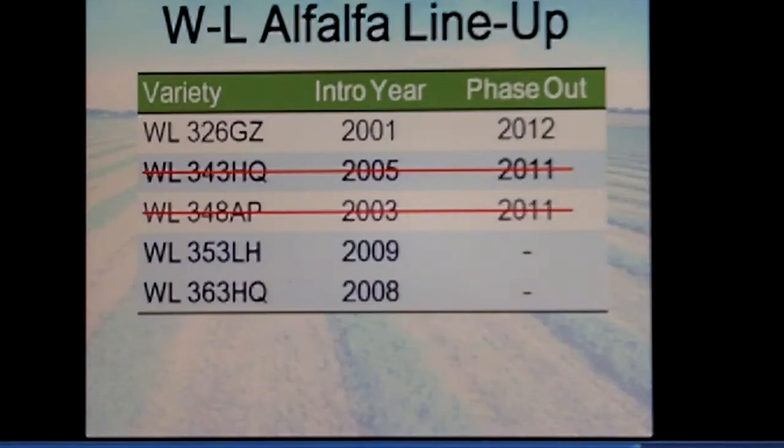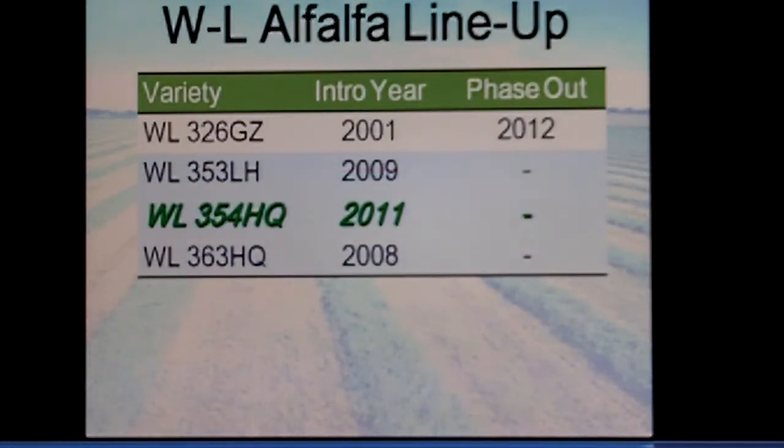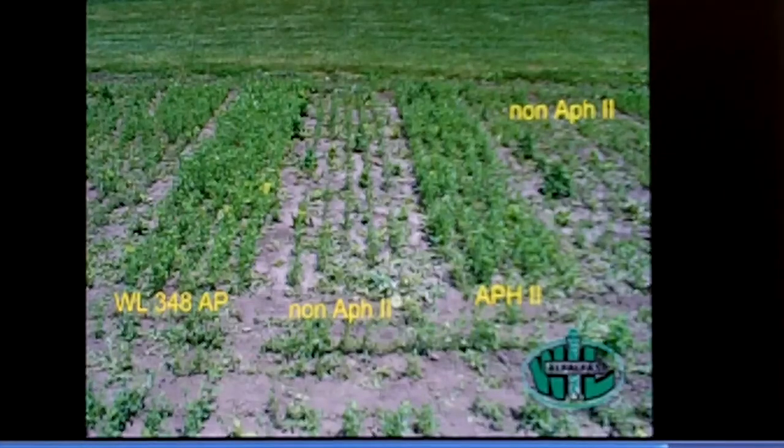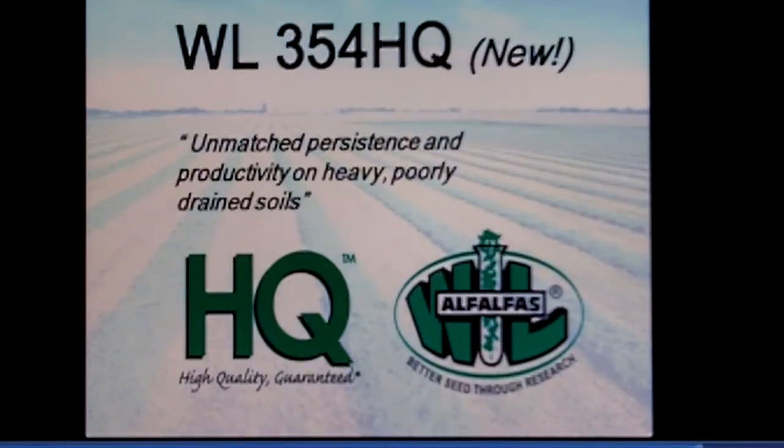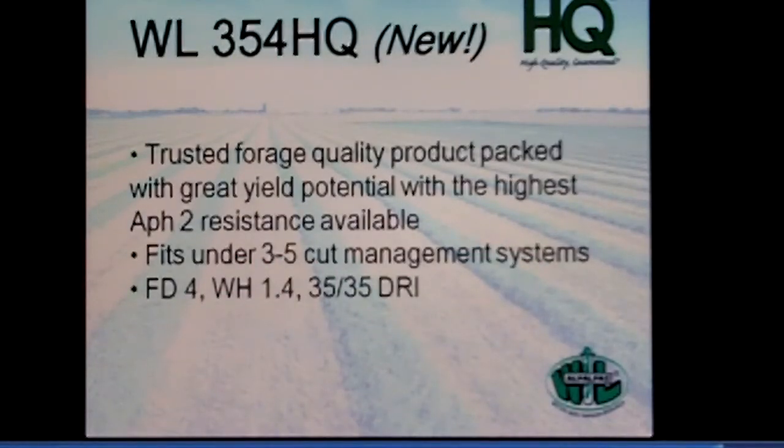Going forward, for 2011 we will have 343HQ and 348AP in the lineup, and we'll also be introducing 354HQ. 354HQ is geared for Aphanomyces Race 2 problems prevalent throughout the Midwest — specifically for our toughest, most poorly drained soils. It carries resistance to Aphanomyces root rot both Race 1 and Race 2. While 348 has high resistance to Race 2, 354 will carry an even higher level of resistance and will have quality that rivals 343, which it is also replacing. We're taking two varieties out and putting in one variety for those areas with the most heavily poorly drained soils, with a 35-35 disease resistance index.